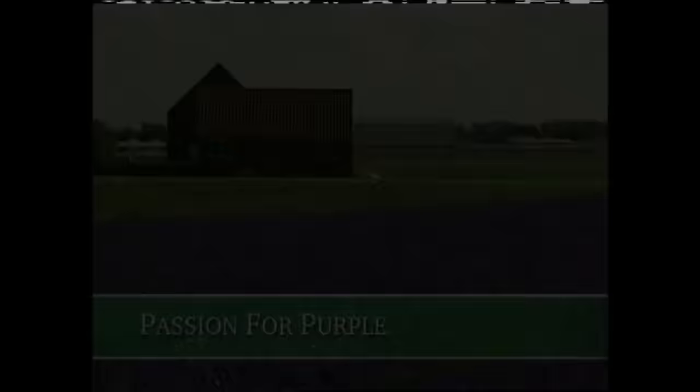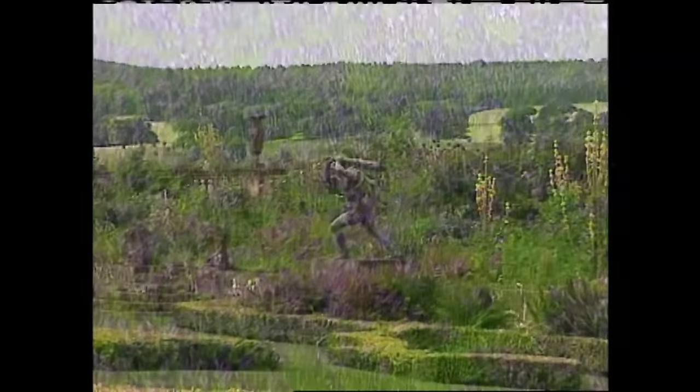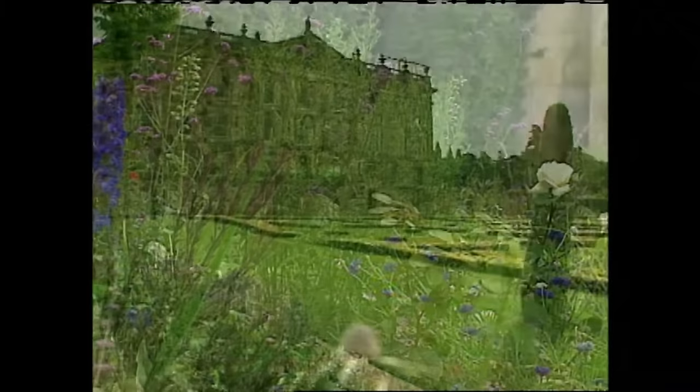Welcome back. Today we're talking about the color purple. As a student of garden history and design in England, I had some incredible opportunities to visit some of the finest gardens in the United Kingdom. This garden, Chatsworth, really stood out. I was very impressed with some of the color themes that are laid out in the gardens. Let me give you an example of what I'm talking about.